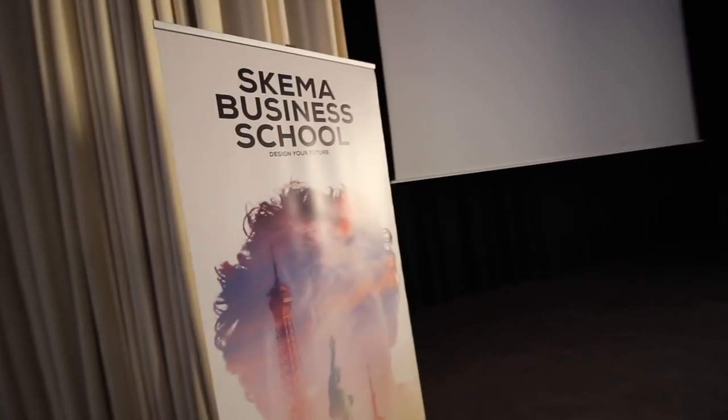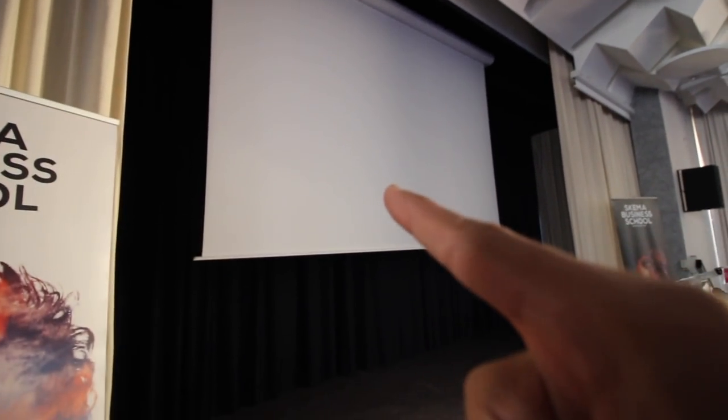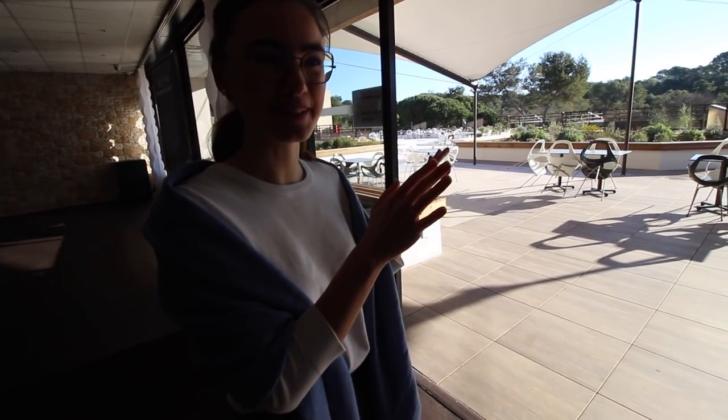Here is another lecture hall which is even bigger than the last one — it can fit a lot of people, like a theater. The cool thing is that on this screen we can get in contact with all of our campuses all over the world and have a video chat all together at once.